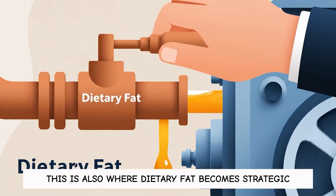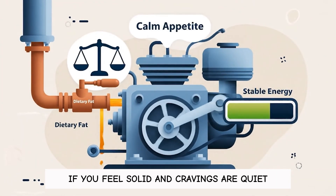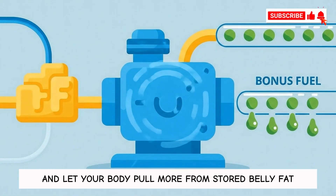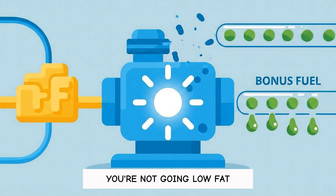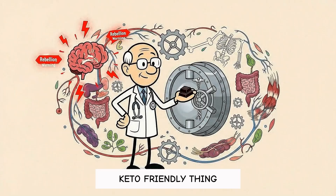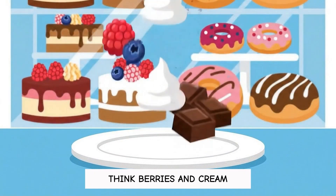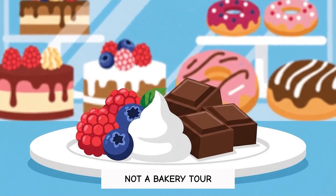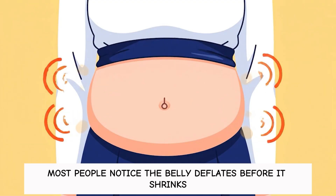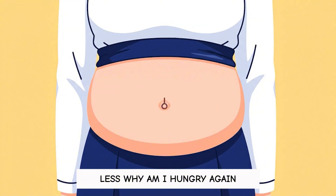Days four to seven is also where dietary fat becomes strategic. If you feel solid and cravings are quiet, stop adding extra bonus fats and let your body pull more from stored belly fat. You're not going low fat — you're just not flooding the engine. Add one small enjoyable keto-friendly thing so your brain doesn't stage a rebellion: think berries and cream or a couple squares of dark chocolate, not a bakery tour. Most people notice the belly deflates before it shrinks — less puffiness, less tight waistband, less 'why am I hungry again.'